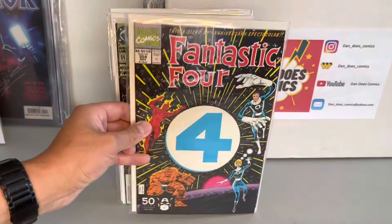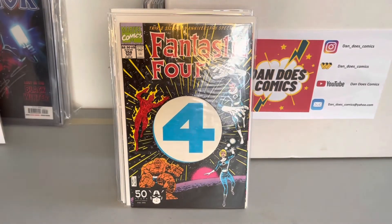And this one I always pick up when I see them — Fantastic Four 358. This is the first die-cut cover ever, and the first appearance of Paibok the Super Skrull. He's rumored to be in Secret Invasion.